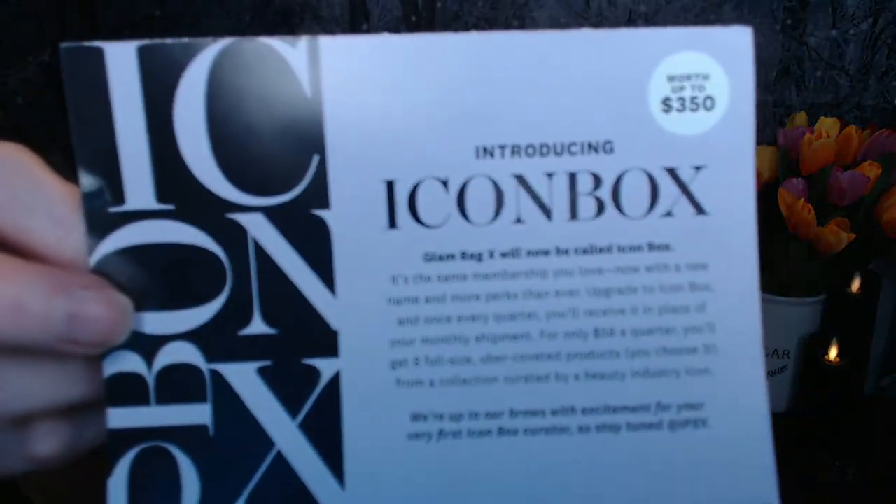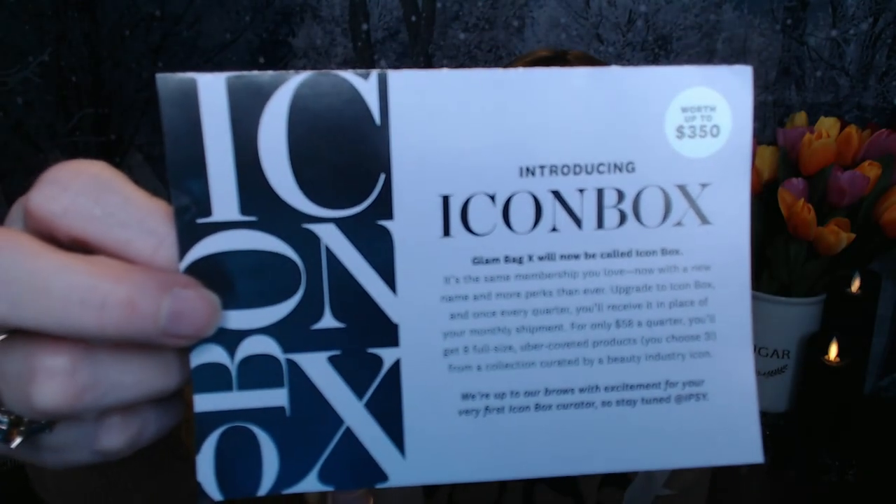The back of the box is introducing the Icon Box, which is a merger between the Boxy Luxe and the Glam Bag X — the quarterly box. So if you get the Glam Bag regularly, on every third month you'd get the Glam Bag X, now called the Icon Box. The confusion is that many people subscribe to both BoxyCharm and Ipsy boxes, so they may lose half their customer base. You get eight full-size products, pick three yourself, with a value up to $350, and it costs $58 a quarter.